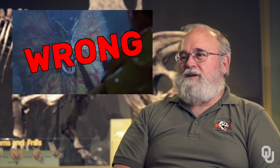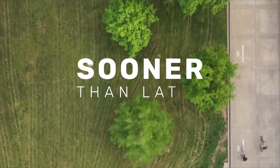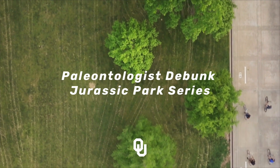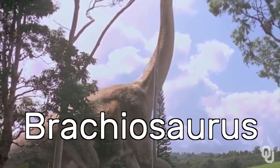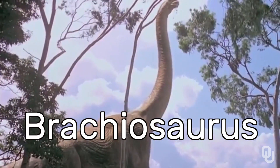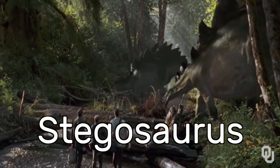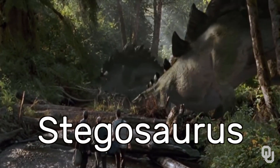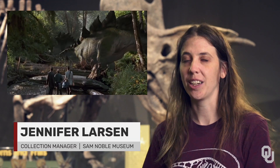There's absolutely no fossil evidence for Dilophosaurus having a frill like that at all. It's a reasonably accurate portrayal of it. It's a fairly accurate representation of what we think a Stegosaurus looks like.